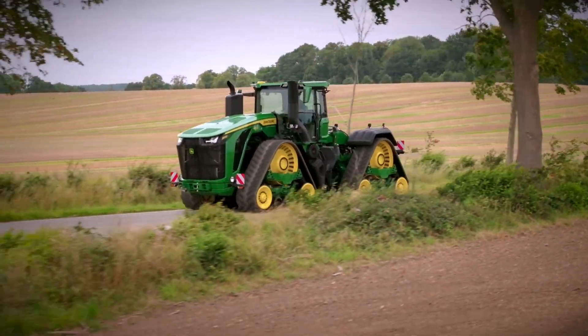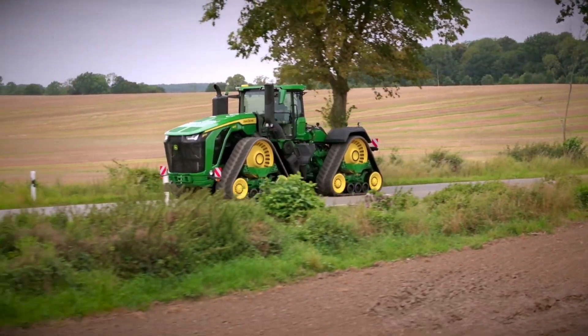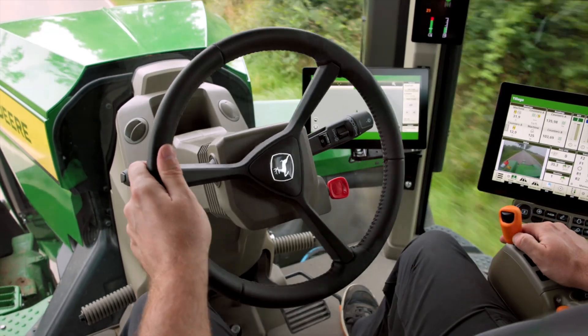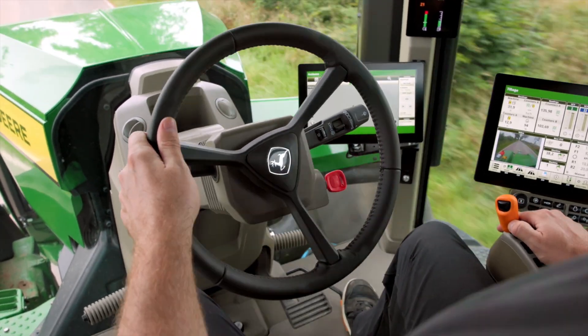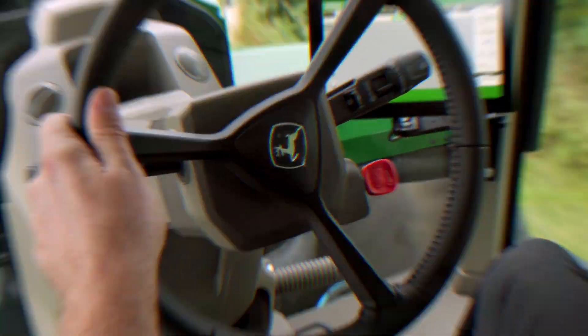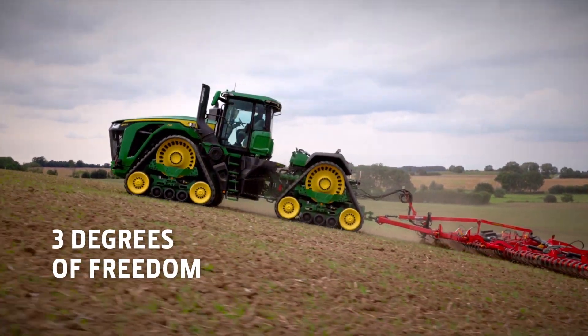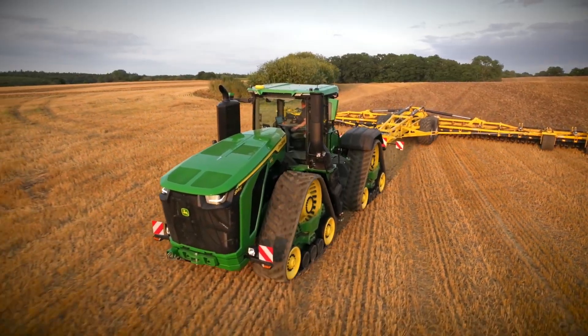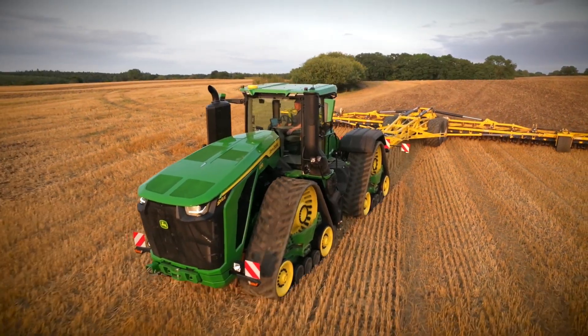The active command steering makes it very easy to control when you're maneuvering at headlands or on the road. With the narrow 30-inch tracks, the engineers have managed the seemingly impossible — keeping the width below the 3-meter limit. The ride is excellent due to the cab suspension system with three degrees of freedom, very similar to the system on the 8RX, which has had a lot of positive feedback from customers.